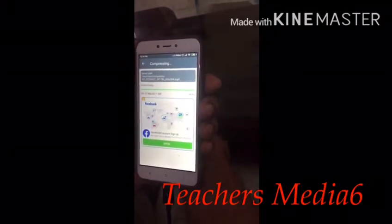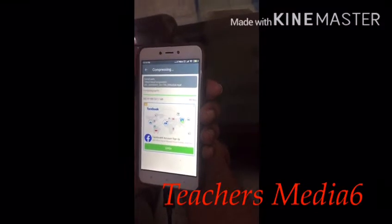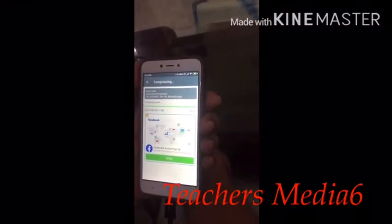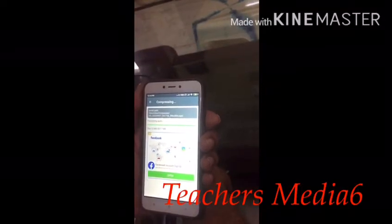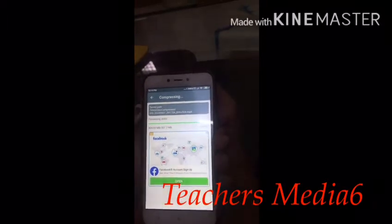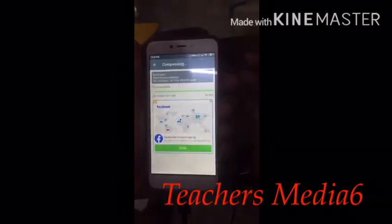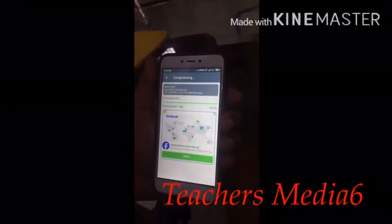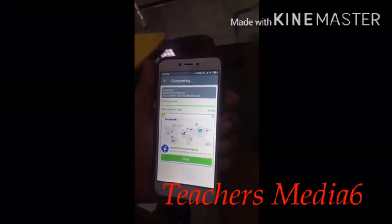It's almost coming to the end. Now it is showing that it is processing the audio. You can see here — it is processing the audio. In the beginning it was compressing the video; now it has moved to processing the audio.